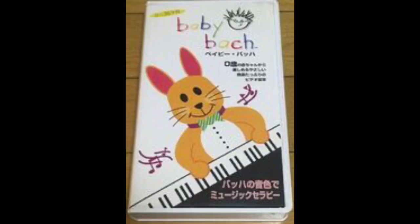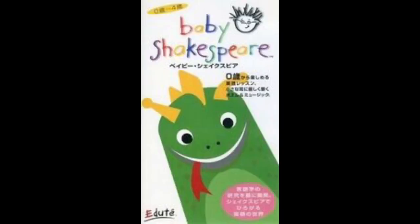The next tape is Baby Bach Japanese adude 1998 or 1999 VHS. Here's the front — and DJ has the red tape too. After that is Baby Shakespeare Japanese adude 1999 VHS, which says the adude logo. Here is the front.